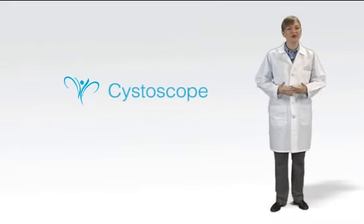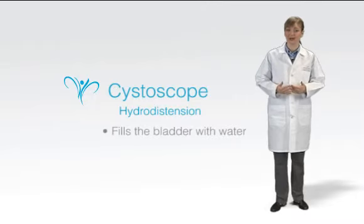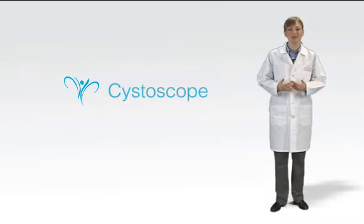At LACOR Medical, we use hydrodistension — the practice of using the cystoscope to fill the bladder with water, stretching it so that the surgeon can get a clearer view. In a moment, I'll go into more details about how this procedure works at LACOR.